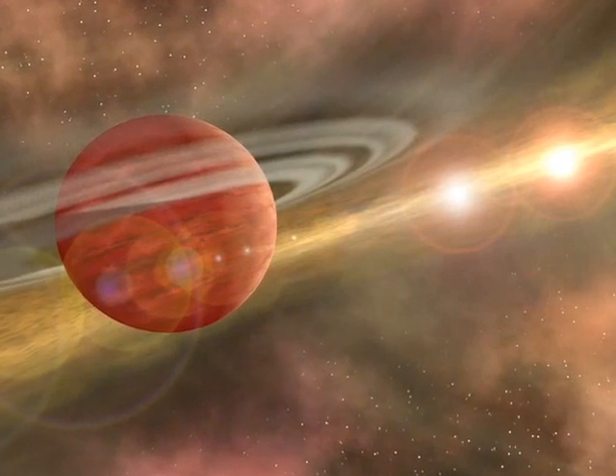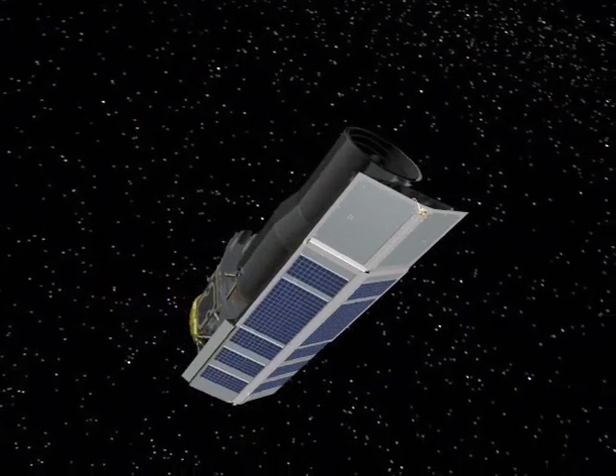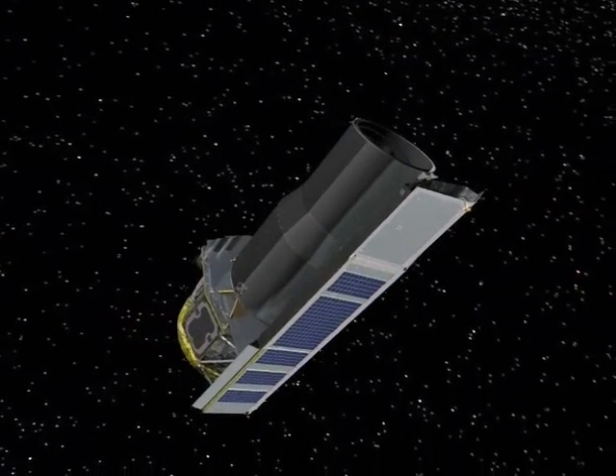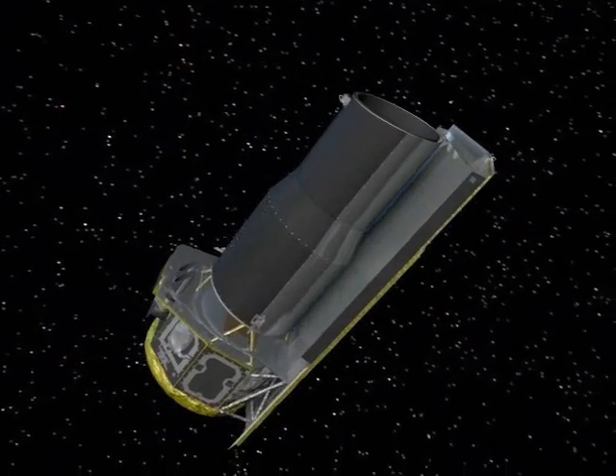There have been a number of Jupiter-sized planets found around binary systems, and a Spitzer Space Telescope study has found planet-forming disks around 40 to 60 percent of the binary systems they observed. So far it's looking good.